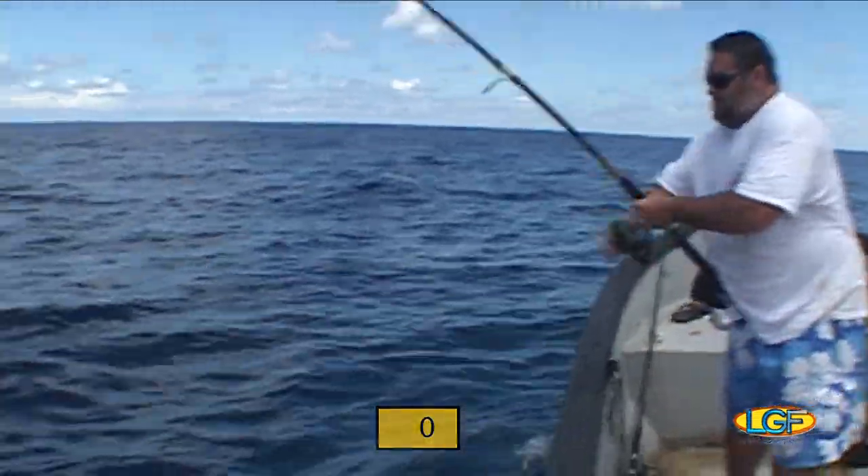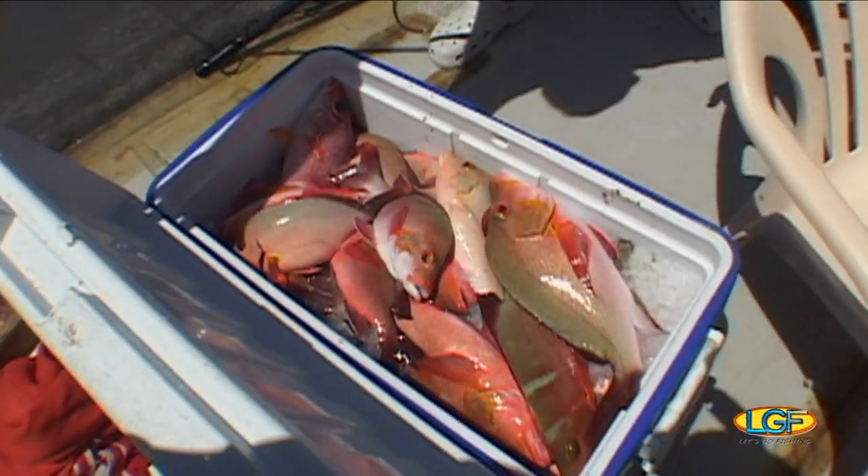Filling up a cooler one fish at a time is a lot of fun. But let's go see how the local fishermen do it.